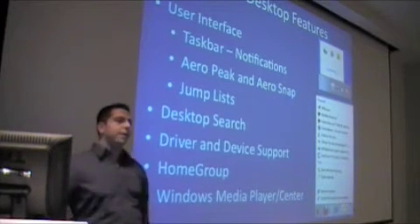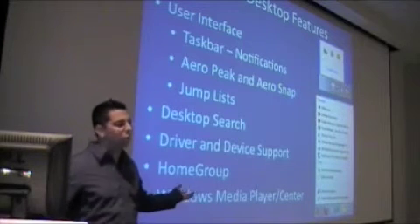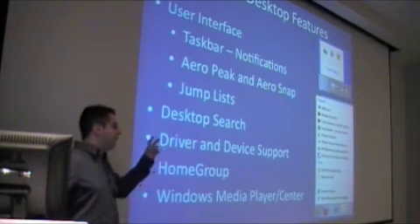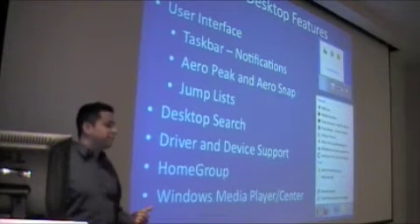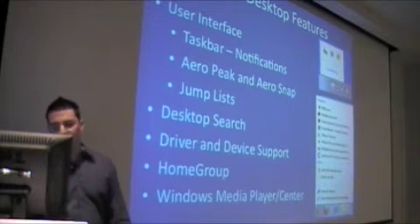And Windows Media Player and Media Center — it's awesome. Version eleven came out, but I'm not going to go deep into this. It is cool though. If you have a home computer, a media center, or whatnot, it makes it easier. You can have a remote control and literally run everything from your Windows 7 machine.